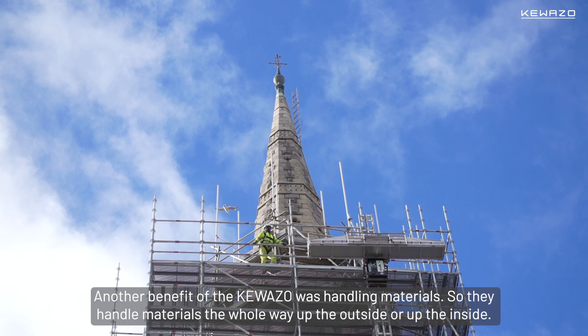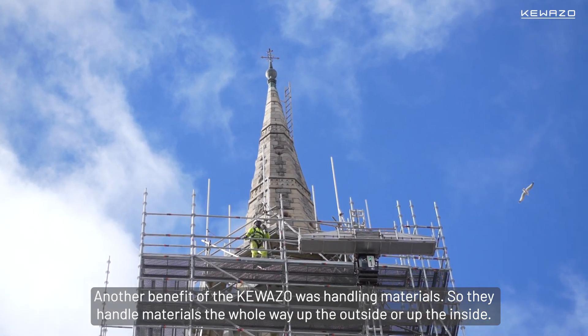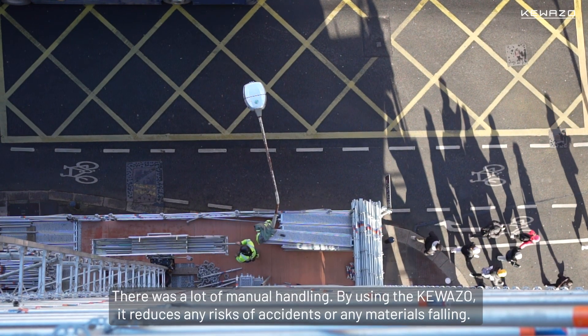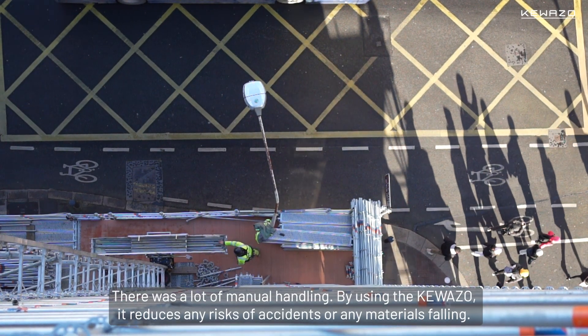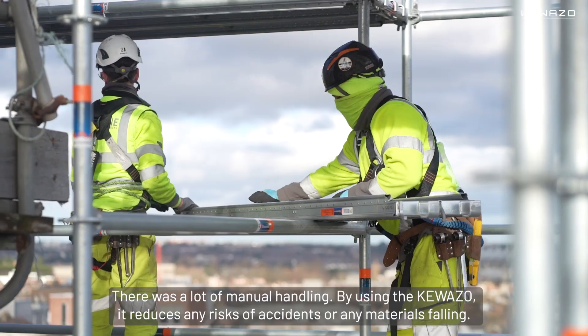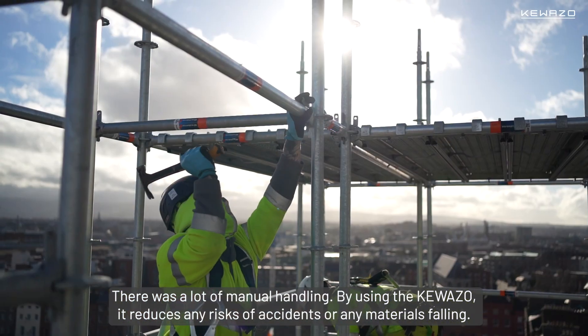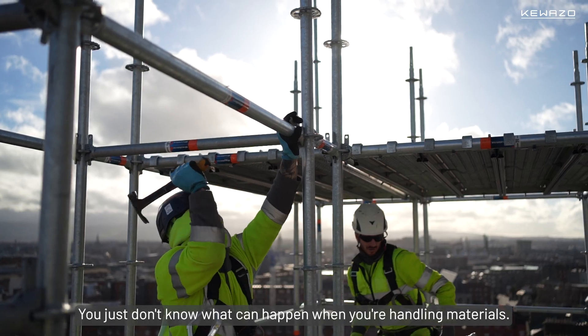Another benefit of the Coasso was handling materials — all the way up the outside or up the inside. There was a lot of manual handling. By using the Coasso, it reduced any risks of accidents, or any materials falling. You just don't know what could happen when you're handling materials.